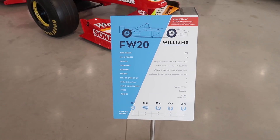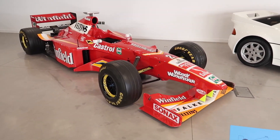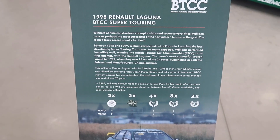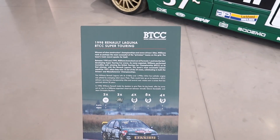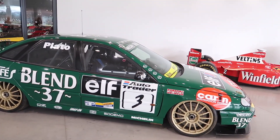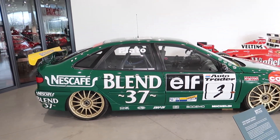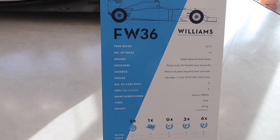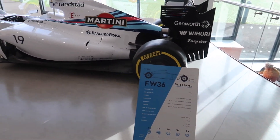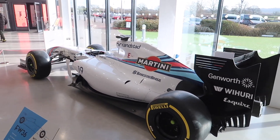Next up we've got a FW20 Williams from 1998 in all red livery. Then there's a 1998 Renault Laguna in the British Touring Car Championship driven by Jason Plato, in the classic Nescafe Gold Blend racing green livery with gold wheels. Next up we have the FW36 Williams from 2014, driven by Philippe Massa in the classic Martini livery.